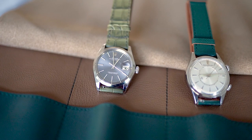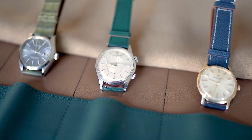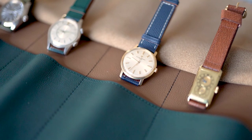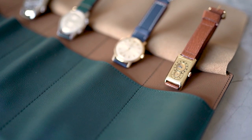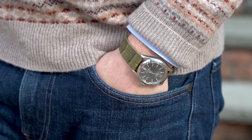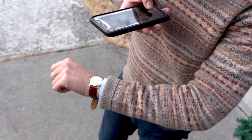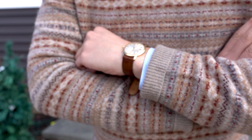A classic steel Rolex from the 1970s, a JLC Memovox, a simple three-hander Vacheron Constantin, and the most bizarre Longines you've ever seen. I'll be wearing them with two looks: medium wash jeans, a fair isle sweater over a solid blue oxford cloth button-down, and camp mocs.